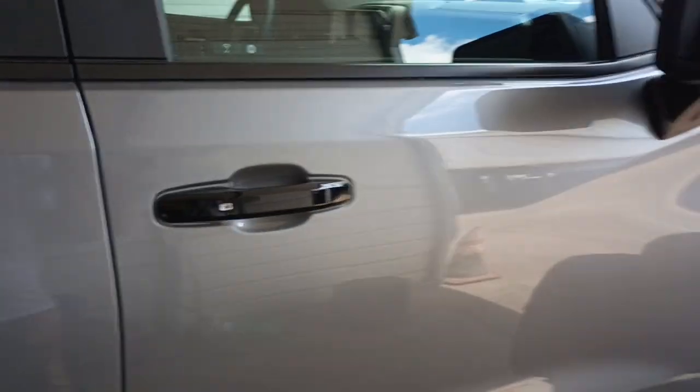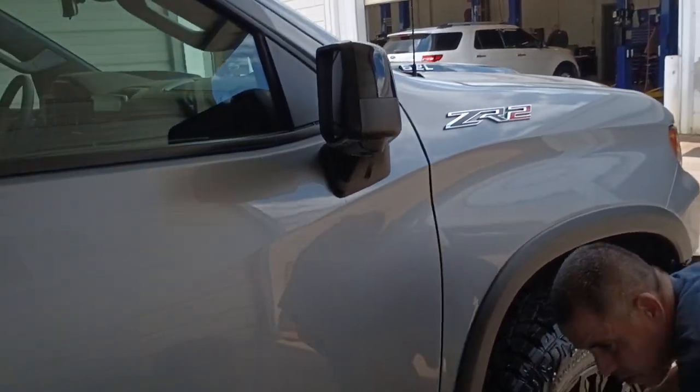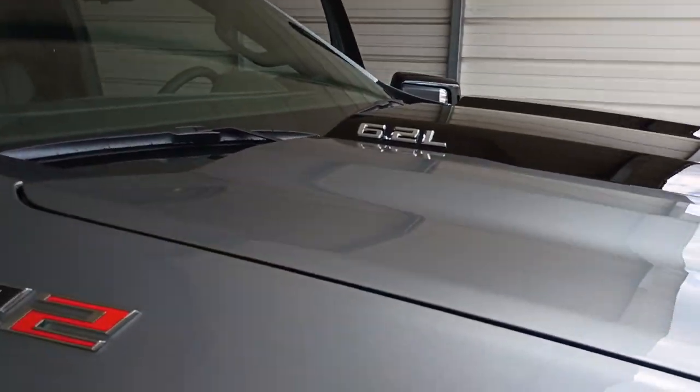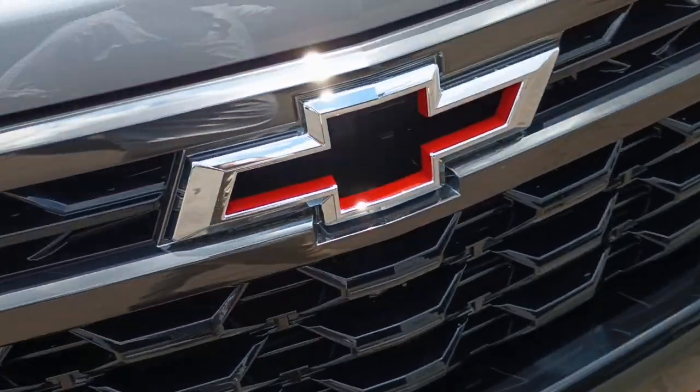Here it is boys. This is a Z — a ZR2. 6.2. It's probably diesel. Is it diesel, camarada?